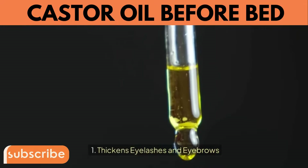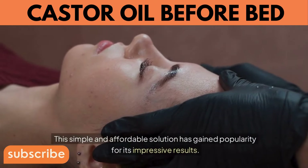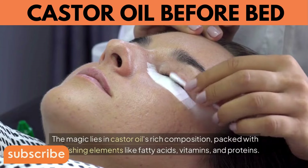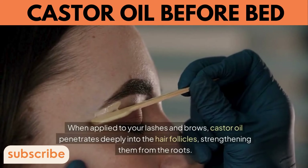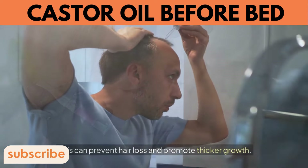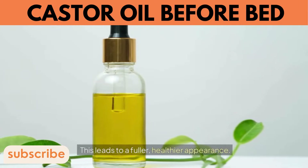2. Thickens Eyelashes and Eyebrows. Castor oil can work wonders in thickening your eyelashes and eyebrows. This simple and affordable solution has gained popularity for its impressive results. The magic lies in castor oil's rich composition, packed with nourishing elements like fatty acids, vitamins, and proteins that help promote hair growth. When applied to your lashes and brows, castor oil penetrates deeply into the hair follicles, strengthening them from the roots, preventing hair loss and promoting thicker growth.